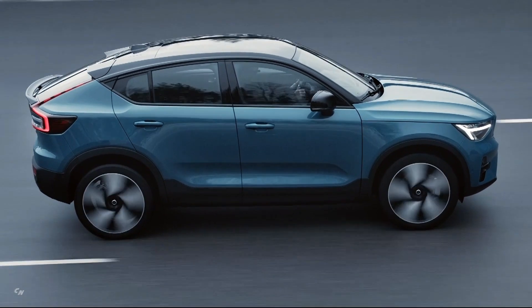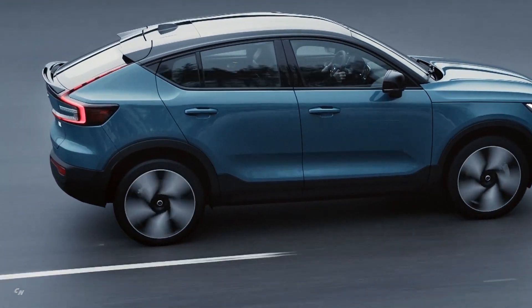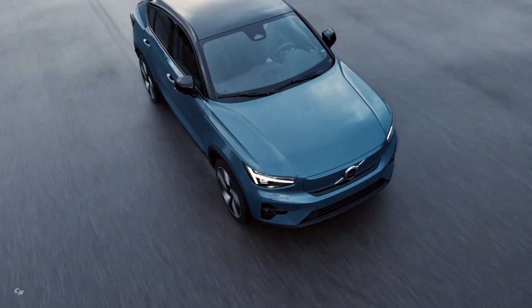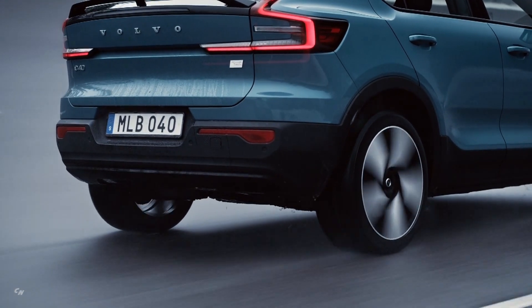The fully electric C40 Recharge will be available online only. In line with its ambition of reducing complexity in its model offering and focusing on attractive pre-selected variants, Volvo Cars has drastically simplified the consumer offering of the C40 Recharge.